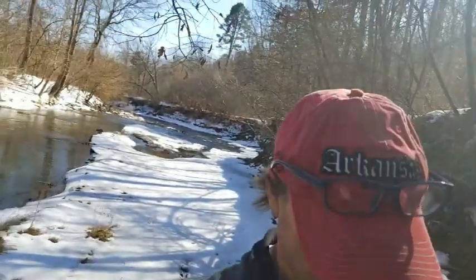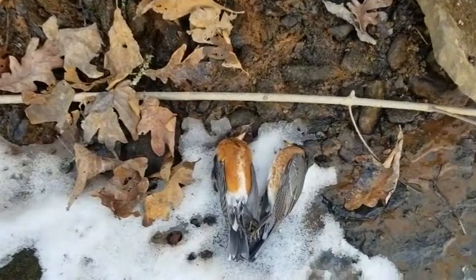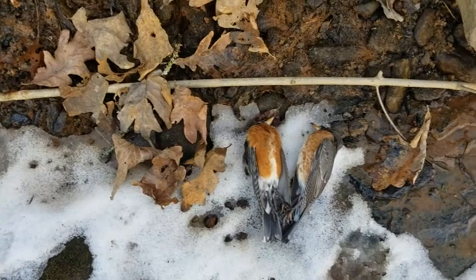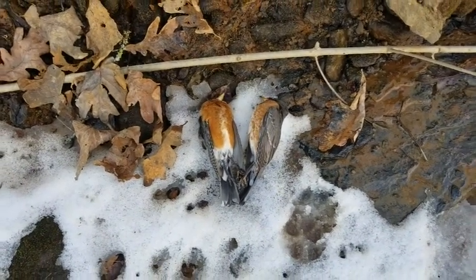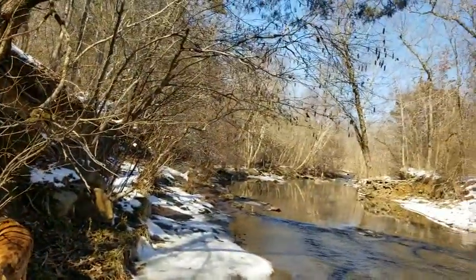I don't believe I've ever seen anything like this before, but I'll show you what I just found also. Two dead birds. It's kind of weird how they're right there like that together. They're actually holding each other's claw. So that's strange, but here I am up above the creek more.